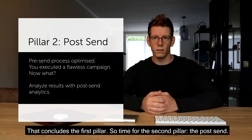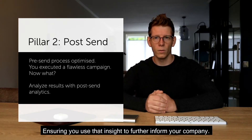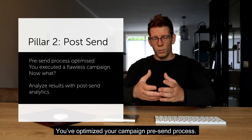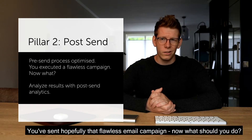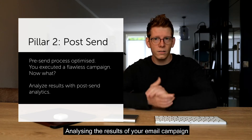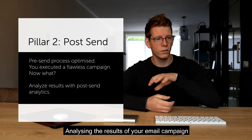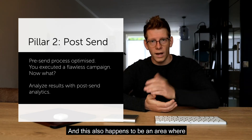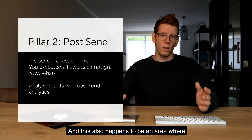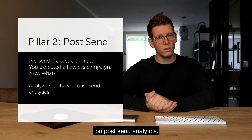Now for the second pillar, the post-send — ensuring you use insights to further inform your company. You've optimized your pre-send process and sent a flawless email campaign. Now what? Analyzing the results of your campaign will help you learn how to effectively adjust your next campaign. This is also an area where a lot of teams don't spend enough time — they don't spend enough time on post-send analytics.